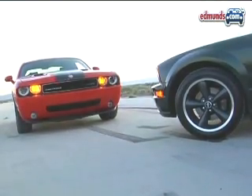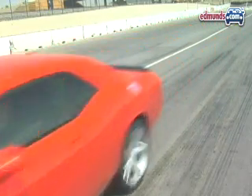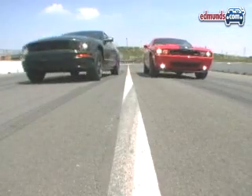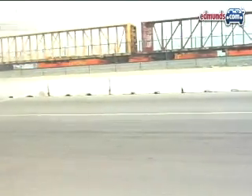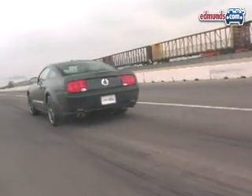Both the Challenger and Mustang were raised on a steady diet of drag racing and lead footing, so there's no better way to find the true king of the hill than an old-fashioned grudge match. The Bullitt is easy to launch and covers the quarter mile in 13.7 seconds at 103 miles per hour — impressive for any street car. 0-60 comes up in 5.4 seconds.